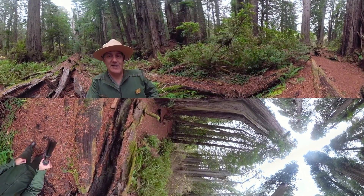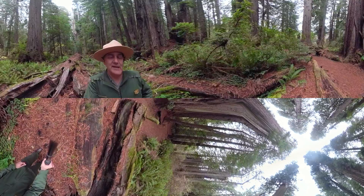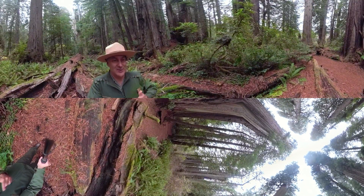Hi, welcome to Redwood National and State Parks. That's Ranger Greg with another one-minute episode of Remarkable Redwoods in 360.